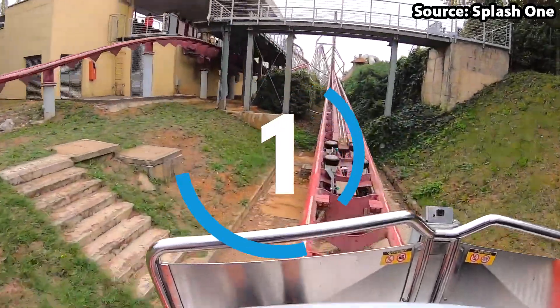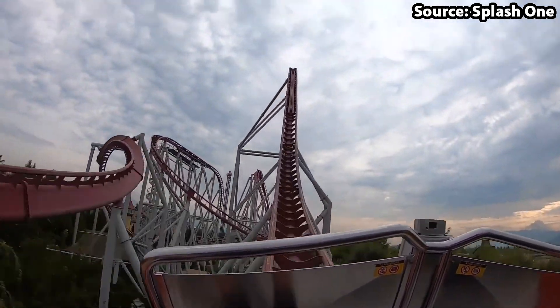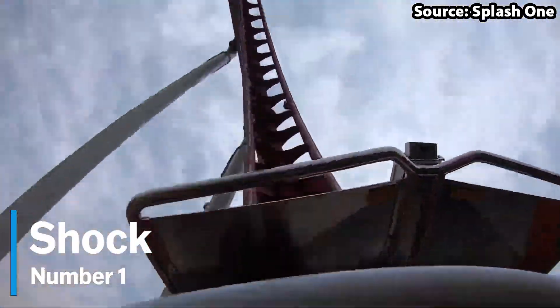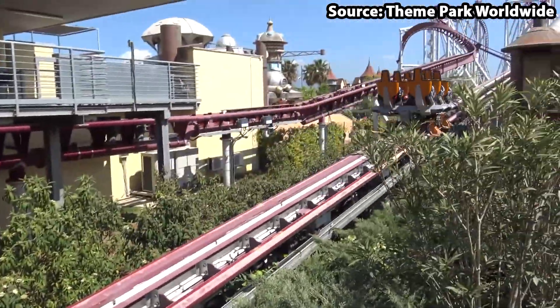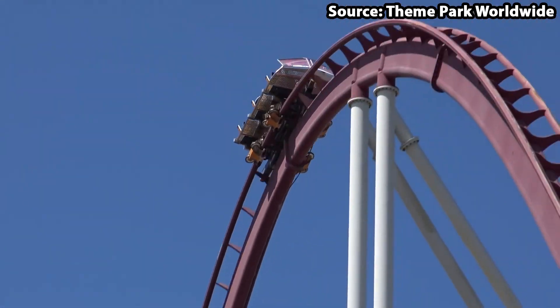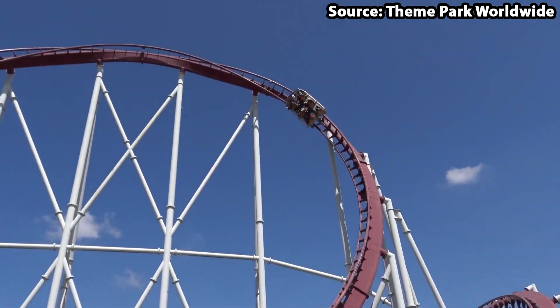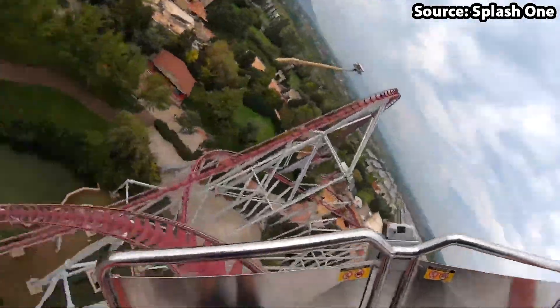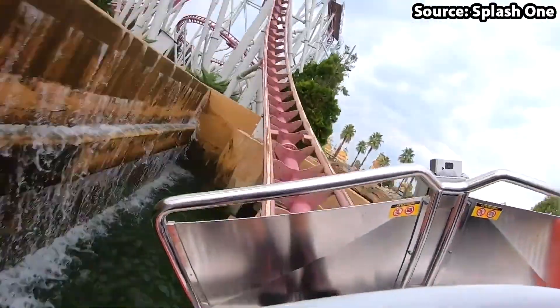We have made it to the number 1 spot, and in my eyes for the best ride at the park, we have got no other than Shock. Where do I begin when talking about this ride? As if I was going to talk about every great part, we would literally be here all day. Yet to start from the beginning — from the moment you walk into the park and see this giant launch coaster, you will instantly want to take a ride. And you should definitely do just that.